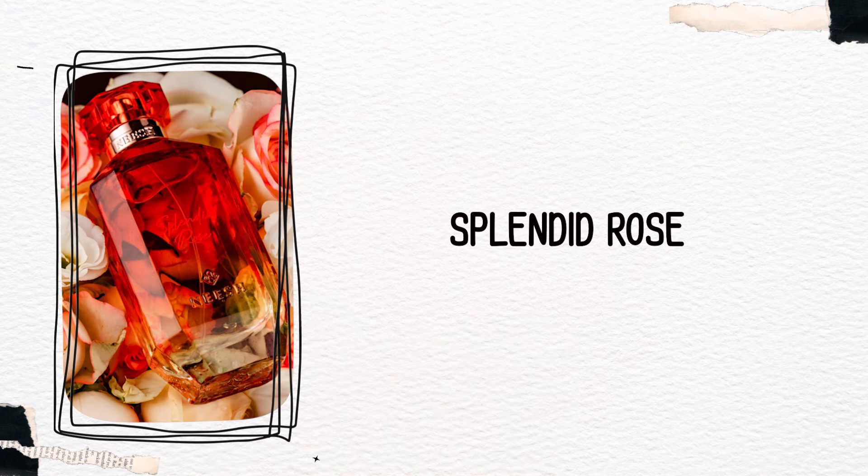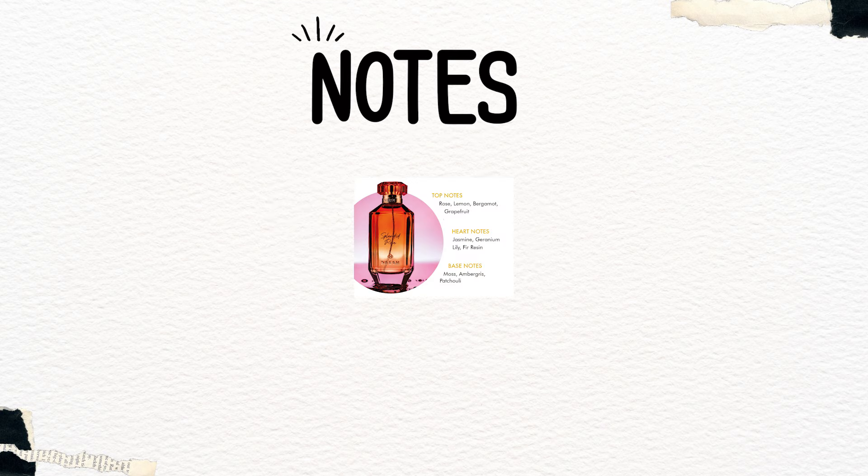Agar aap sirf ek fresh fruity floral fragrance lagana chahte hain toh aap iski direction mein jaa sakte hain, but my mind has not been blown yet. The next fragrance that we are trying is Splendid Rose. Splendid Rose ke top notes mein hai rose, lemon, bergamot, grapefruit; heart notes mein jasmine, geranium, lily, fir, raisin; base notes mein moss, ambergris, and patchouli. Iski ek citrusy red rose wali opening hai lekin ek greenness ke saath — jaisa ki citrus sirf juice nahi, uski leaves bhi crush ki gayi hon. Nimbu ki pattiyan kabhi kabhi crush karo toh ek greenness ke saath bhoat achhi khushboo aati hai — usi tarah ki citrusy opening hai iski rose ke saath.